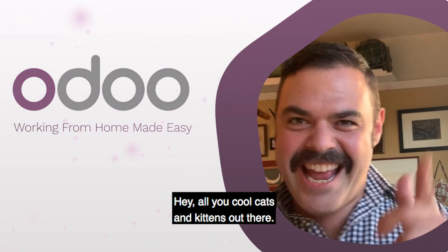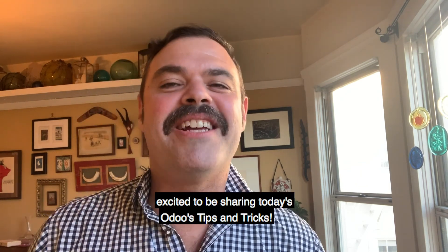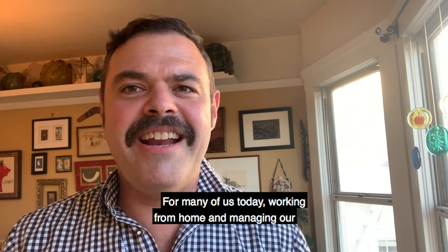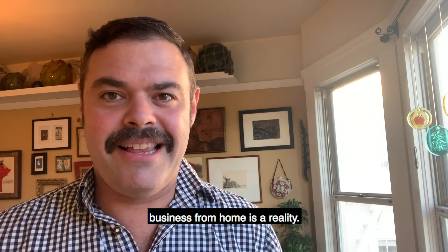Hey all you cool cats and kittens out there, I'm Yossi, head of product communications at Odoo, and I'm excited to be sharing today's Odoo tips and tricks. For many of us today, working from home and managing our business from home is a reality.